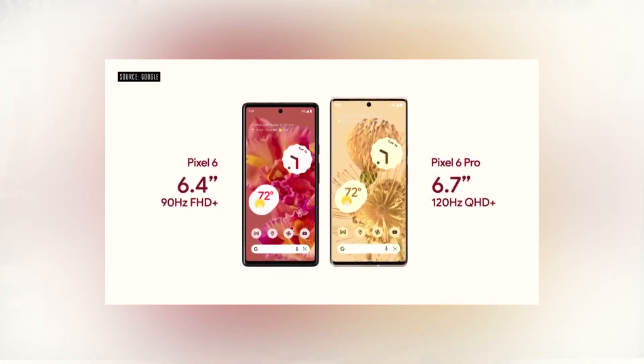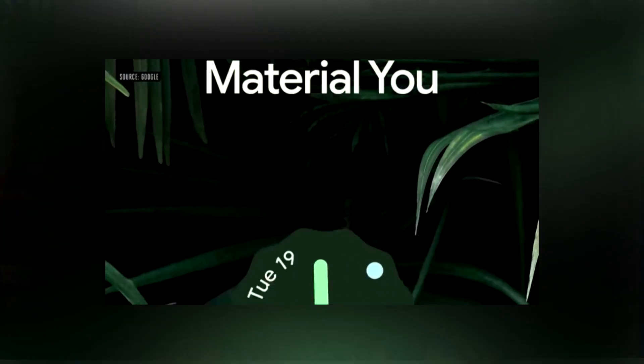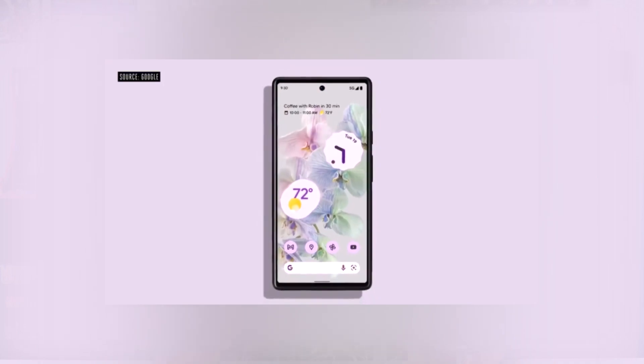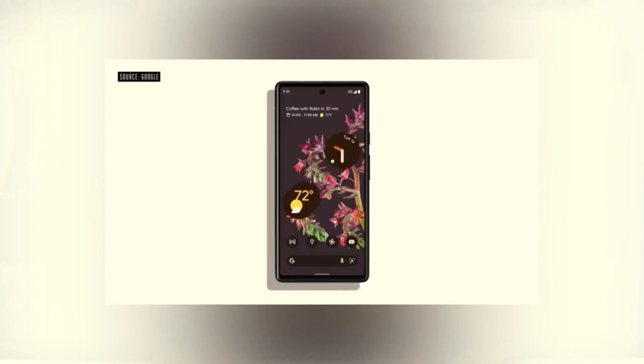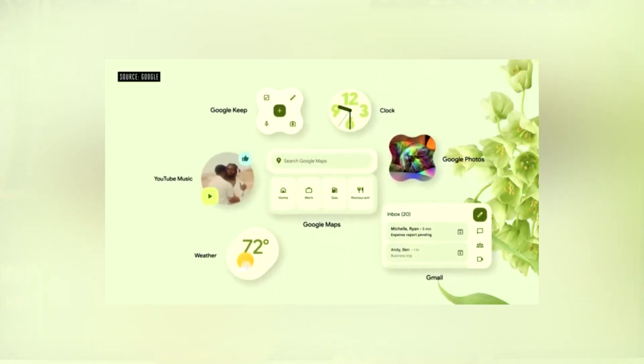Despite some shortcomings, it's still a great phone, which is why we should be excited about the second-generation Tensor chip. Google started from scratch with this one, and look how great it turned out on the first try. The Google Pixel 6a is coming — there are already renders out on the internet — though there's no word yet on whether they'll incorporate the current Tensor chip. Hopefully they do, because that would also help gather more data to improve the second generation.